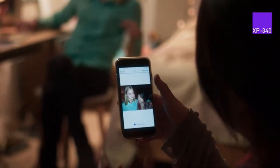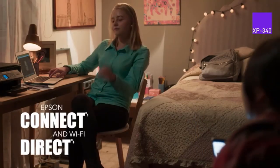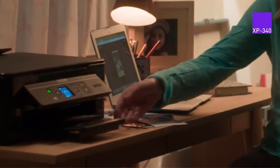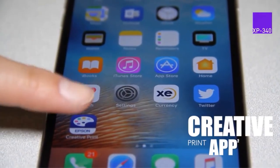Also, the printer offers a complete wireless solution. You can easily use your iPad, Android tablet, iPhone, and smartphone to print. The Epson Expression Home XP340 Wireless Color Photo Printer gives you Wi-Fi Direct so you can freely print.